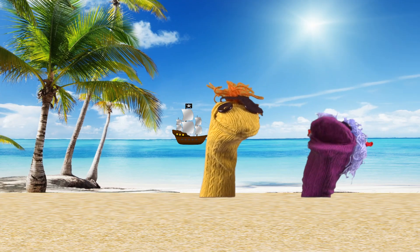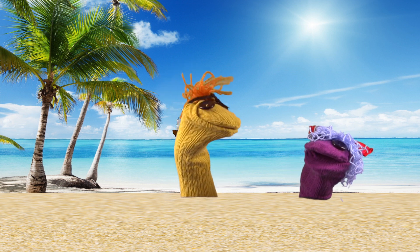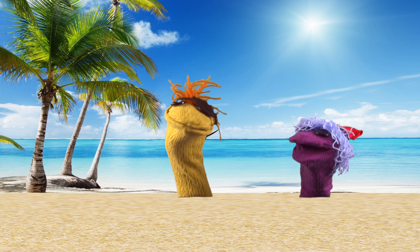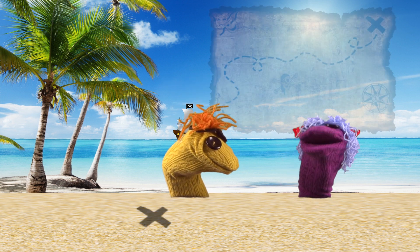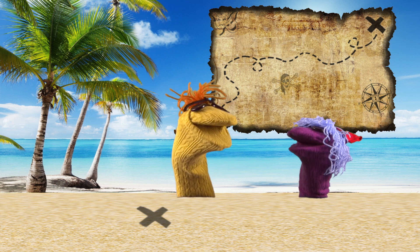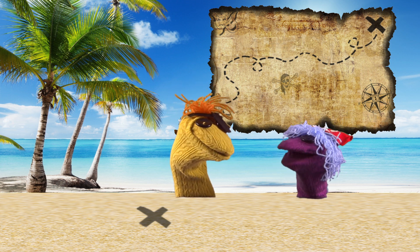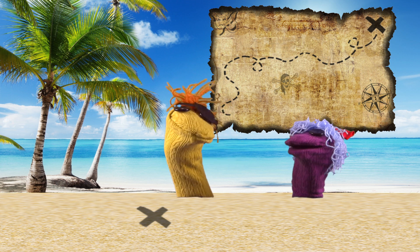We must be near the treasure now, Sparky. That's what you said two hours ago, Captain. Sparky, you old sea dog, I found the X. That looks just like the X from the treasure map. I know, Sparky. Start digging here for the pirate's treasure. Aye, aye, Captain!